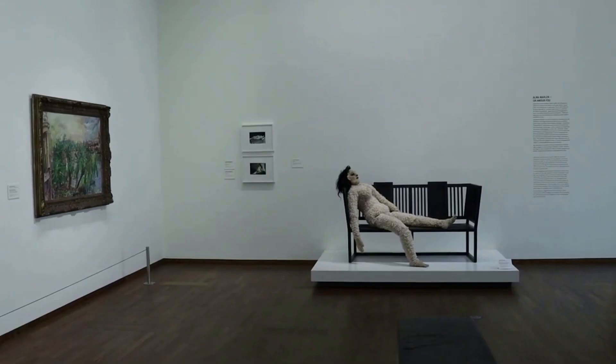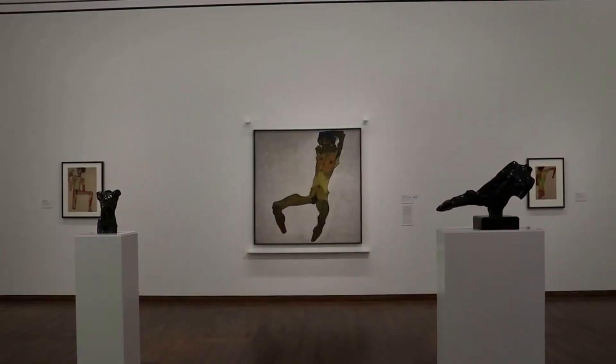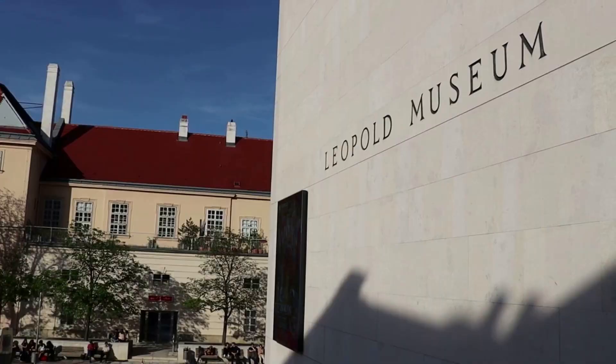I do have a video on the permanent galleries of the Leopold Museum, which are fantastic. They've got some of the largest collections of Schiele, Klimt, and others, so that video is linked in the description. Also please like this video, share it and subscribe to my channel for more. Thanks for watching.